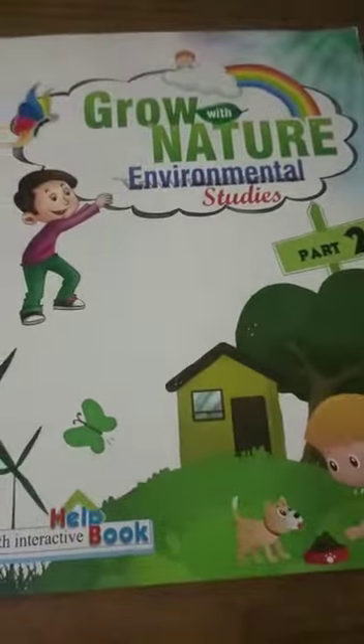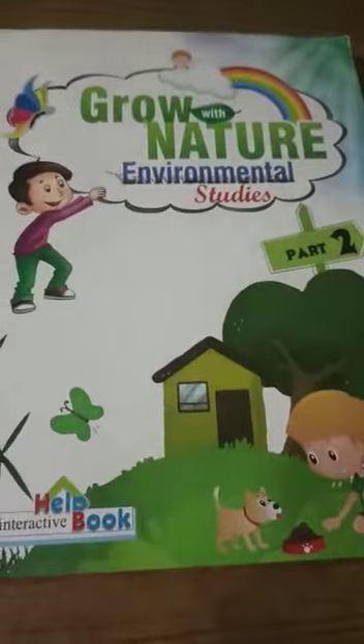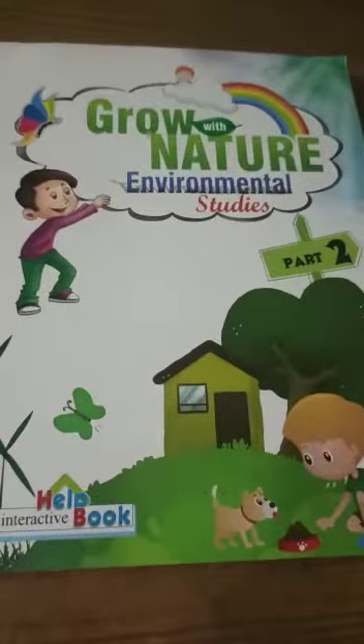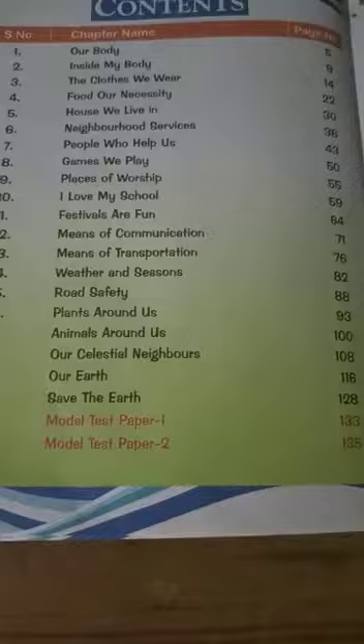Hello students, good morning. Today we are going to study about Class 2nd EVS. The book name is Grow with Nature. Let's go to the content of the book. There are a total of 20 chapters in this book.